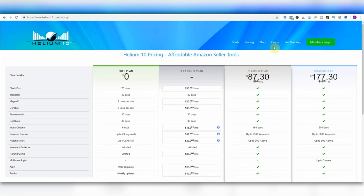That's Helium 10's Chrome extension — it's free, try it out. If you want to jump on their free plan I'll recommend it. I've got another tutorial video coming about Black Box; you get 20 uses to try all these tools out. Cerebro is awesome for competitor keyword research. Refund Genie actually pays for my platinum plan — that's how ridiculous this software is. With X-Ray on the free plan you get 1,000 requests, so it's well worth a go.